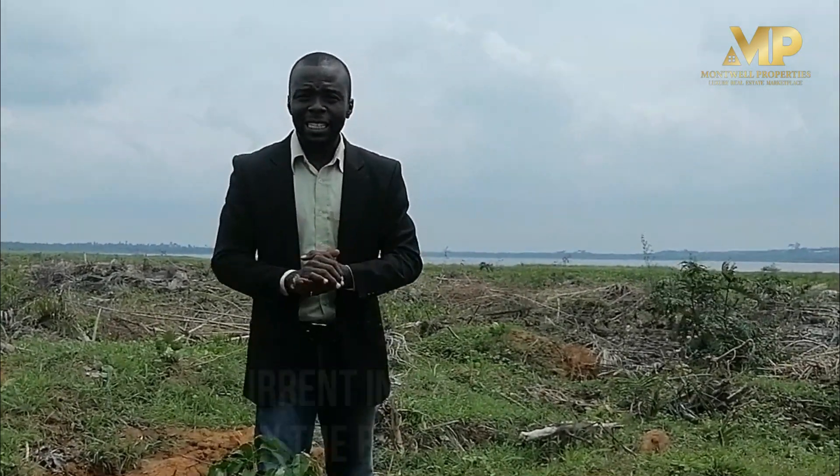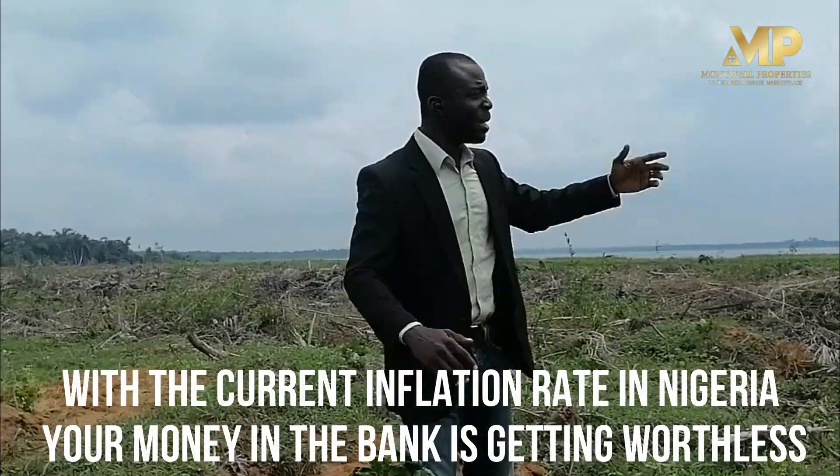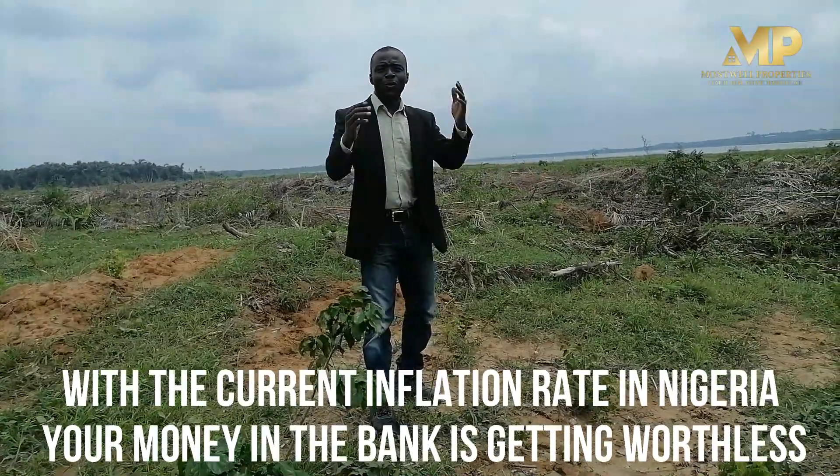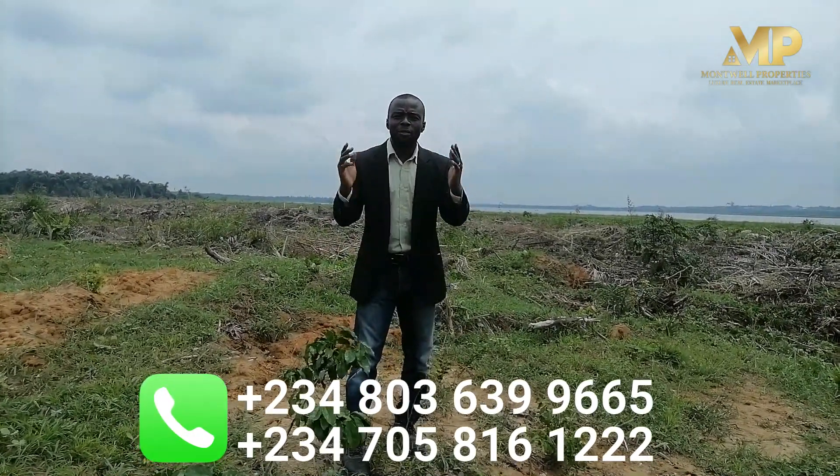Imagine owning here now — immediately this estate is launched, automatically it appreciates and you can make additional profits. Your money in the bank is doing you no favour right now. The money is sitting down with the rate of inflation in Nigeria. This is the perfect time for you to put your money to work. Put your money here and in the next few months you will be getting an extra value — an appreciation of your property.